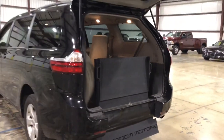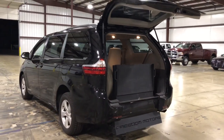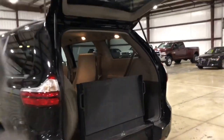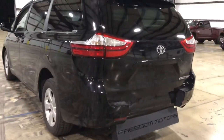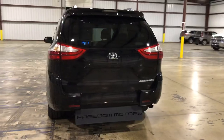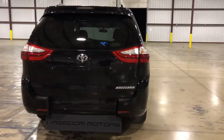Freedom Motors USA, Battle Creek, Michigan. We've been in business for over 30 years, and we offer really cool, innovative, fun, and exciting, adventurous wheelchair-accessible vehicles — more than just a minivan. Hundreds of wheelchair-accessible vehicles to choose from. Check out our entire inventory at freedommotors.com.